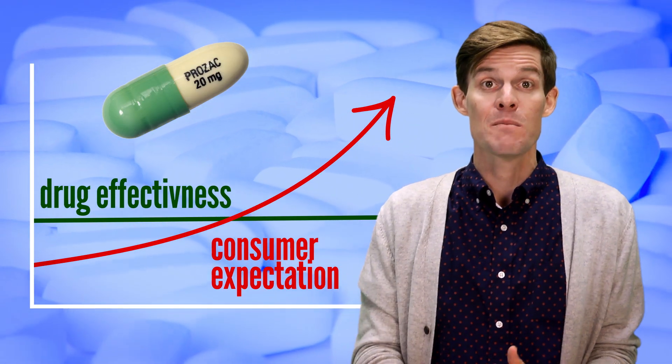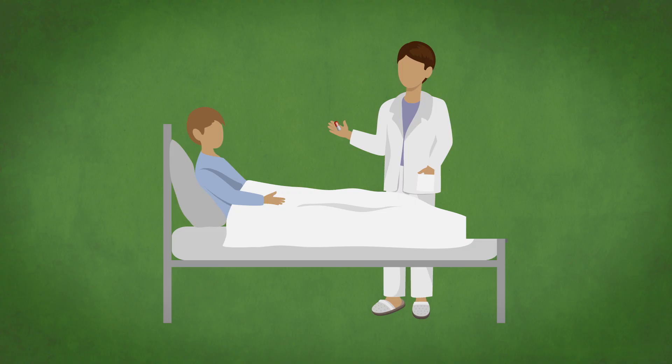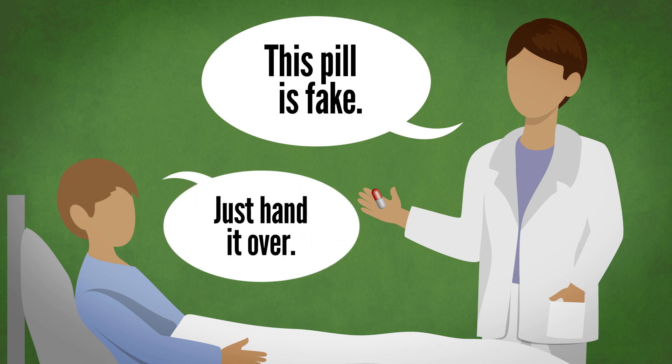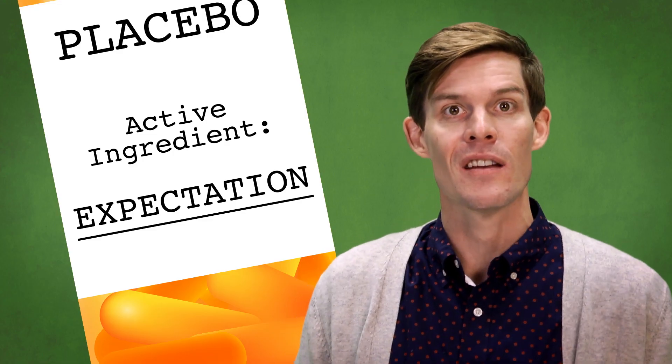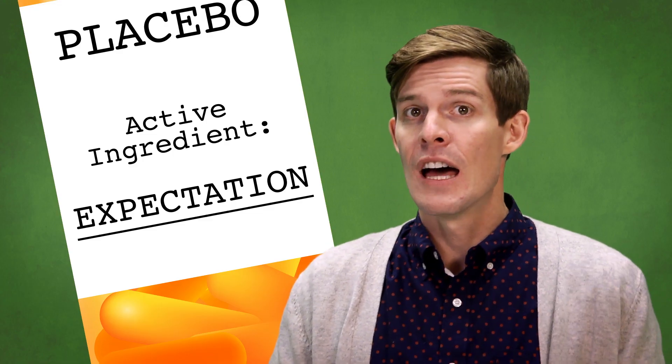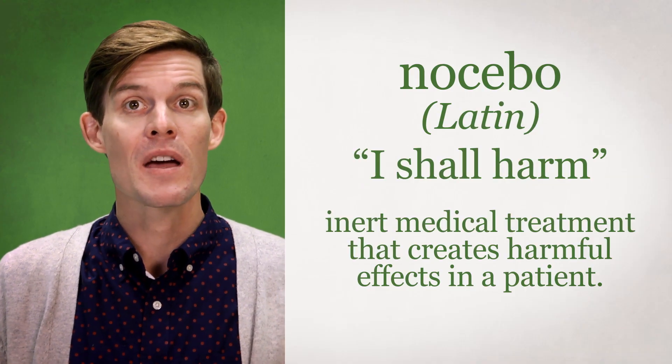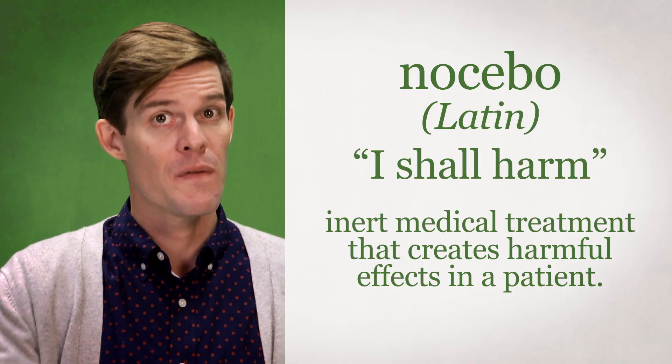This growing placebo effect is making it harder to figure out which real drugs really work. And just in case you think this couldn't get any weirder — it gets weirder. In one study, patients were even told they were receiving placebos, and they still felt real results. It's likely because the doctors had told them that placebos often have healing effects. Clearly, the critical ingredient in a placebo is expectation. If they ever work, they worked because we expect them to. So much so that a fake drug can also make a patient feel worse, if that's what they're expecting.